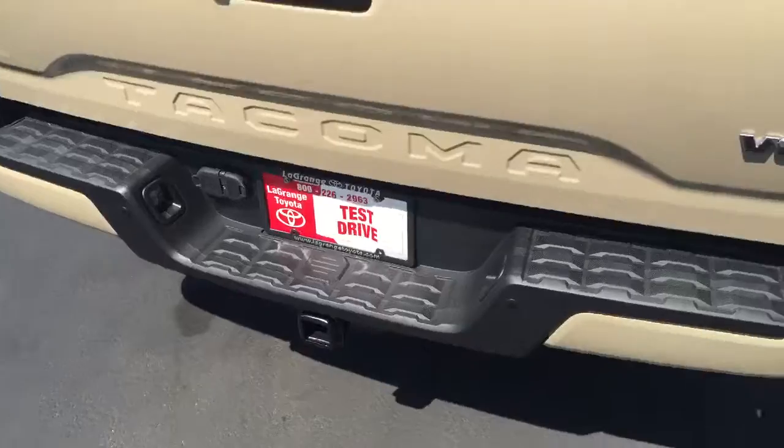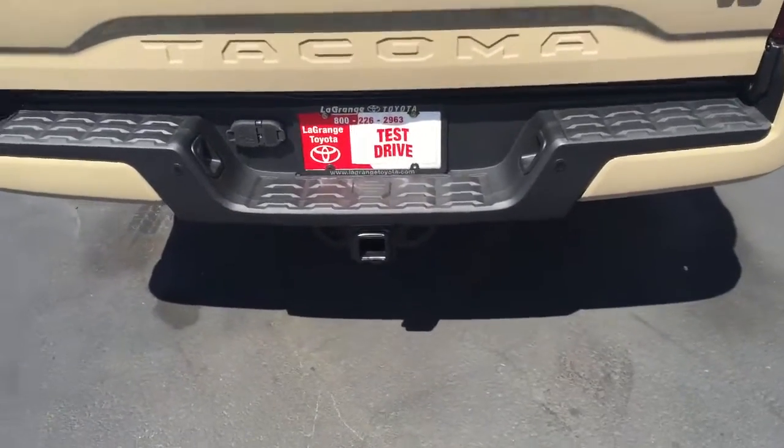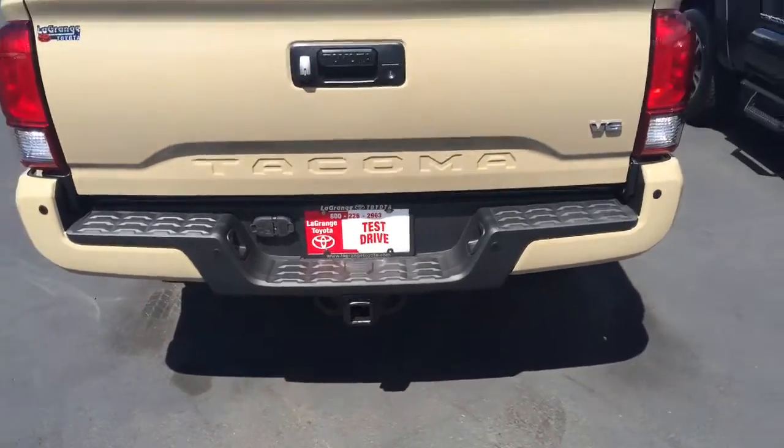You've got a receiver hitch back here, that way if you need to tow anything. Also you've got your backup sensors too.